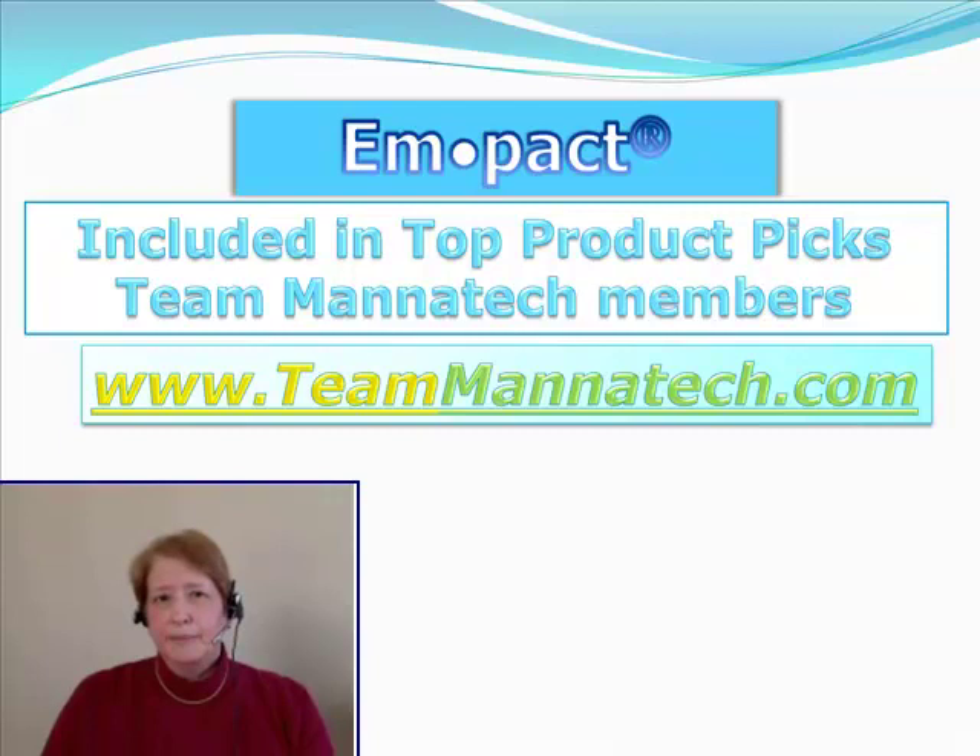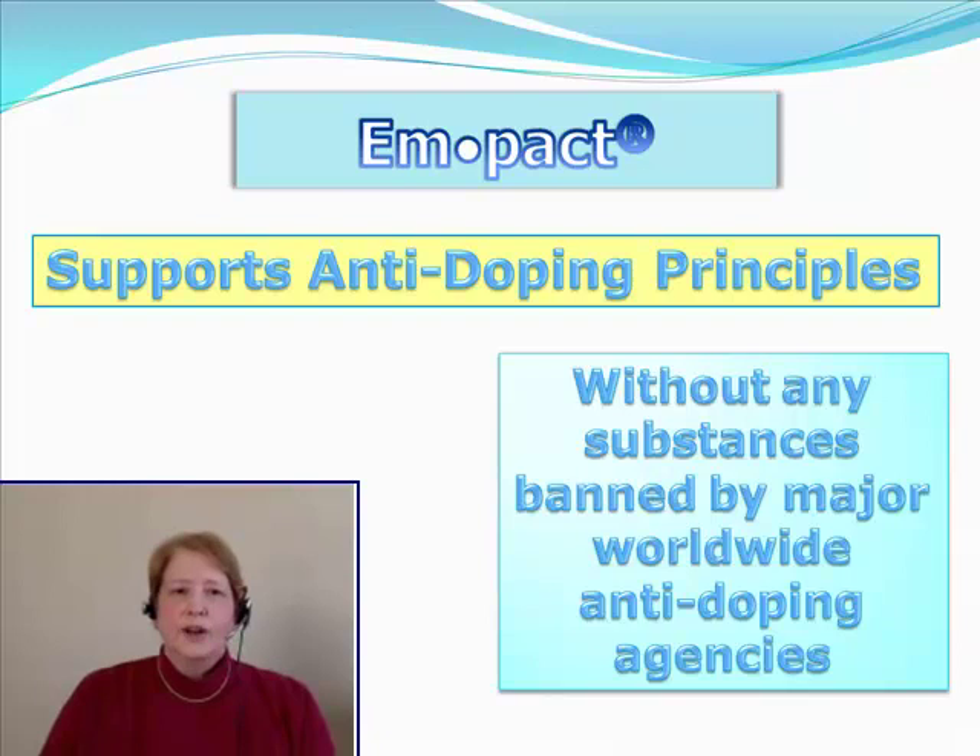If you'd like to see more about Team Manatech, you can visit them at www.teammanatech.com and they'll talk more about their product choices. All of the products at Manatech comply with anti-doping principles, so they are without any substances banned by major worldwide anti-doping agencies. That's one reason our world class athletes on Team Manatech feel free to use any of the Manatech products.